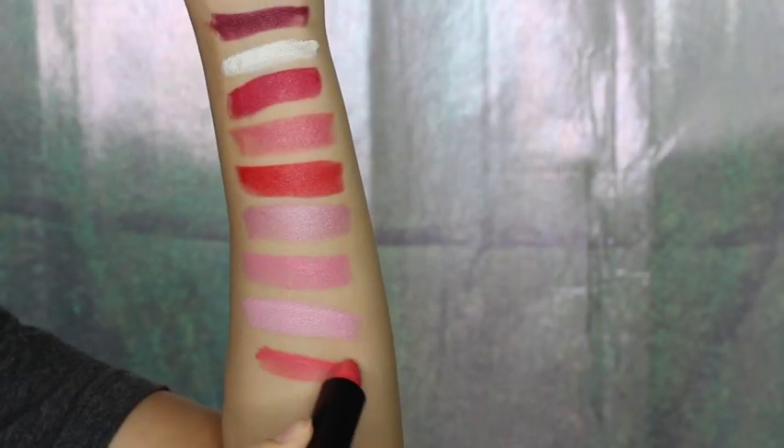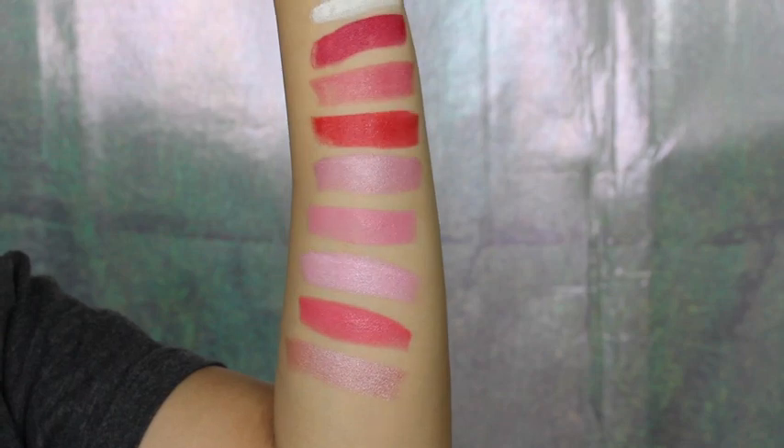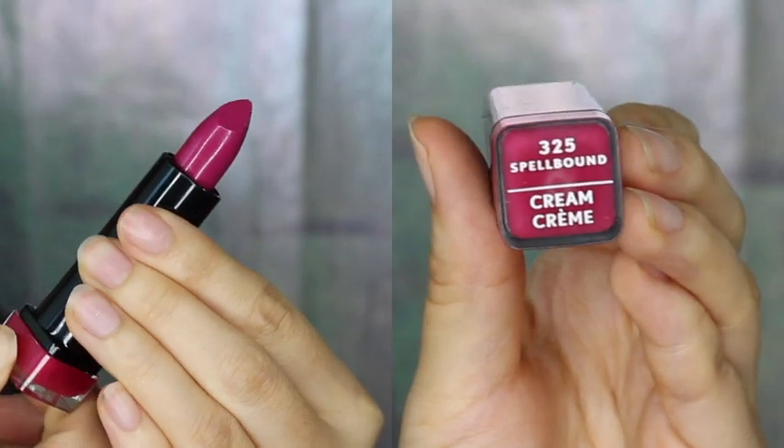Here is Temptress Rose, and this one is Sweetheart Blush — it also has a shimmery effect though it should be a cream finish. And this really pretty shade is called Spellbound.